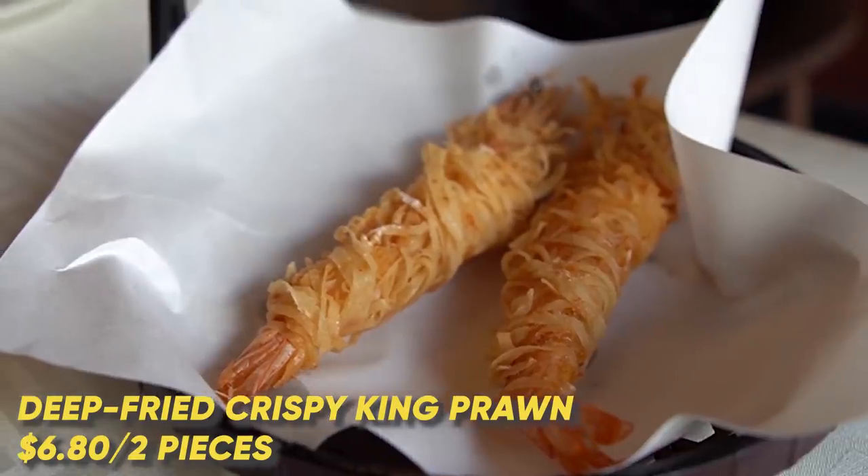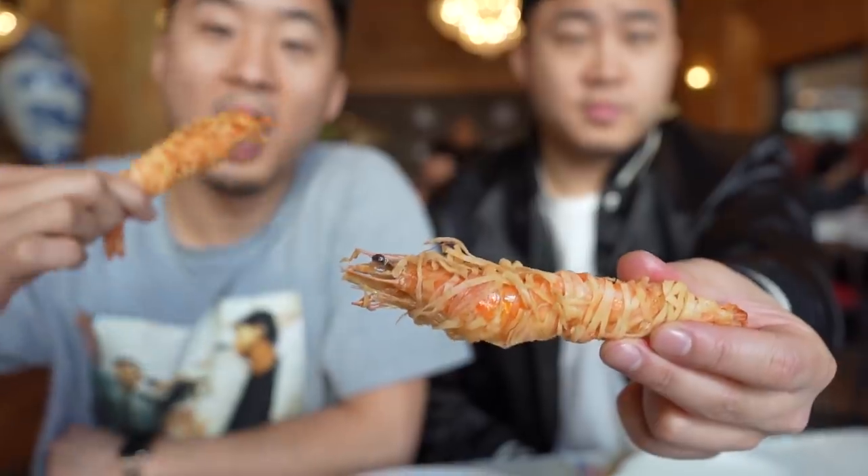We have the deep-fried crispy king prawn. You know why I'm excited to eat this? Because I'm going to eat everything — the head and the tail. Honestly, the head has the most flavor. I love eating this style of shrimp — eat the entire thing. You get maximum shrimp flavor when you eat it with the head on it, the shell on it. I'll even eat the tail.